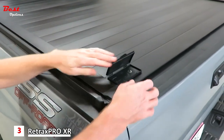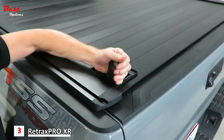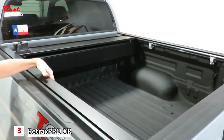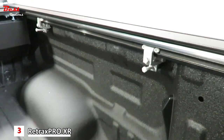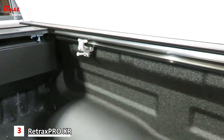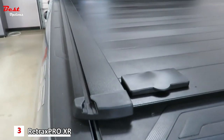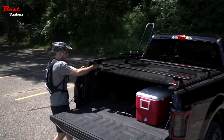Security doesn't come cheap, unfortunately, and this is one of the most expensive covers on the market. It also partially blocks the stake pocket holes, which can present issues and make it impractical for some truck owners. This tonneau is made with industrial-strength aluminum slats that provide unsurpassed durability, and matte powder-coated slats offer scratch resistance and UV protection while holding up to 500 pounds of evenly distributed weight. It features the Trax Rail system, compatible with most T-slot accessories — pair it with add-ons from Rhino, Thule, and Yakima to optimize cargo capacity.